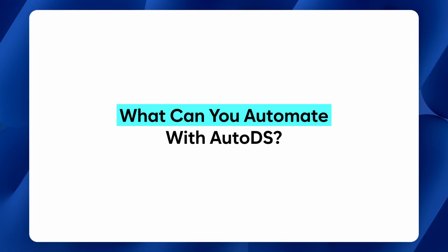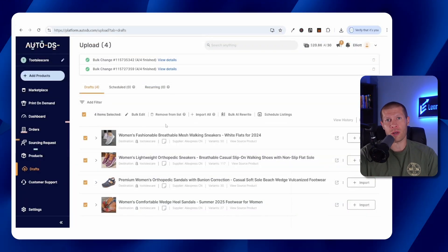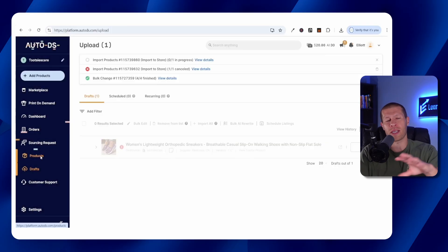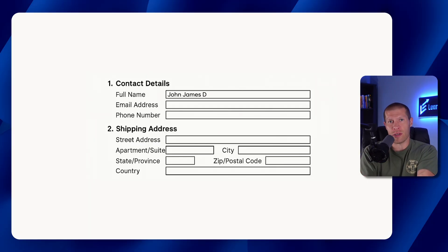So what exactly can you automate with AutoDS? Honestly, almost everything within the dropshipping landscape. For starters, you can import products from your suppliers in just a few clicks — no more copying and pasting titles or manually marking them up. After that, it can automatically fulfill your orders too, saving you from having to manually enter the customer's information over and over again. Because it already imported your product, it already knows exactly what product it is and exactly what supplier that order will correspond with, so you don't have to go search for it, buy it to your customer's address, and add tracking later.